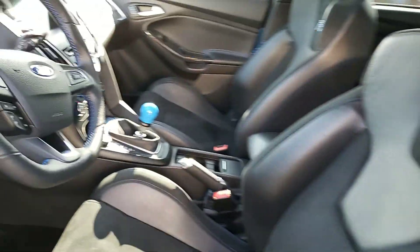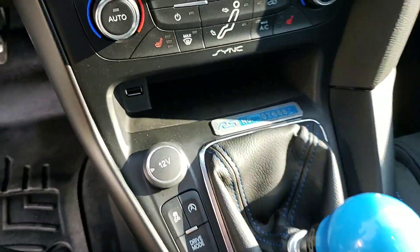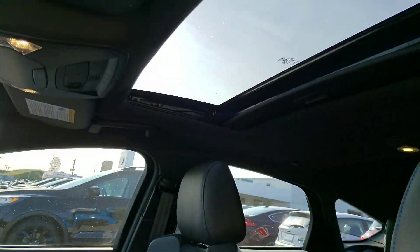Of course there's the Recaro racing bucket seat. You can see the Cobb short shifter, again done at our dealership — number plaque included. Full navigation of course, Sony surround sound, and a sunroof.